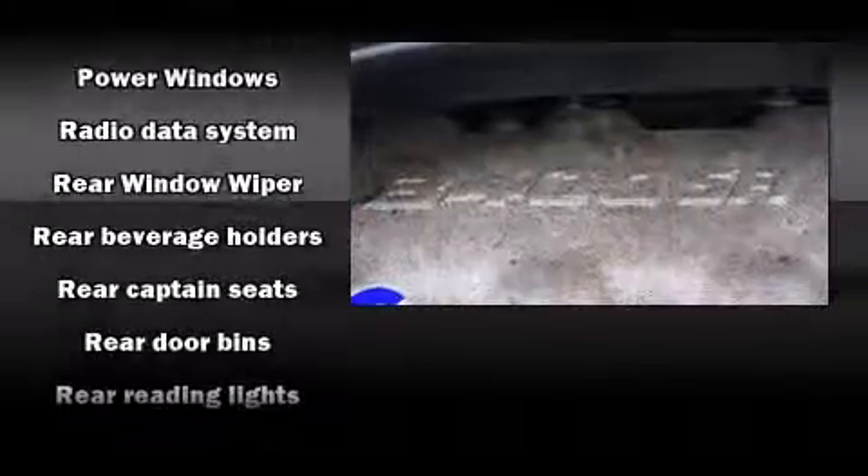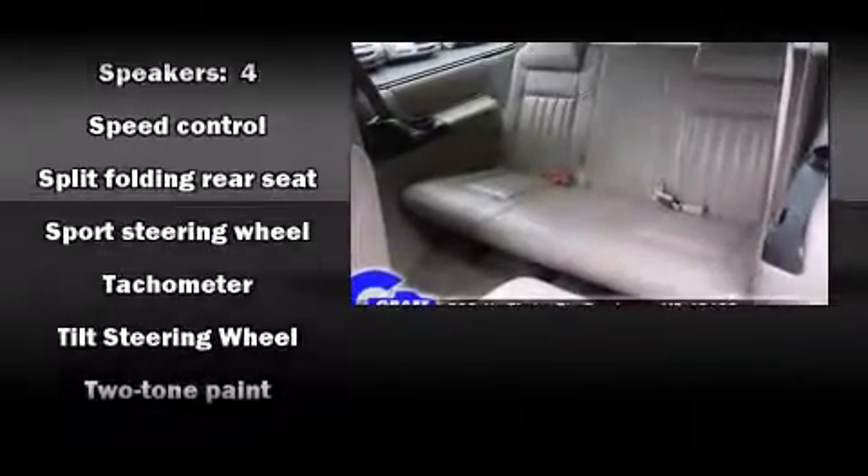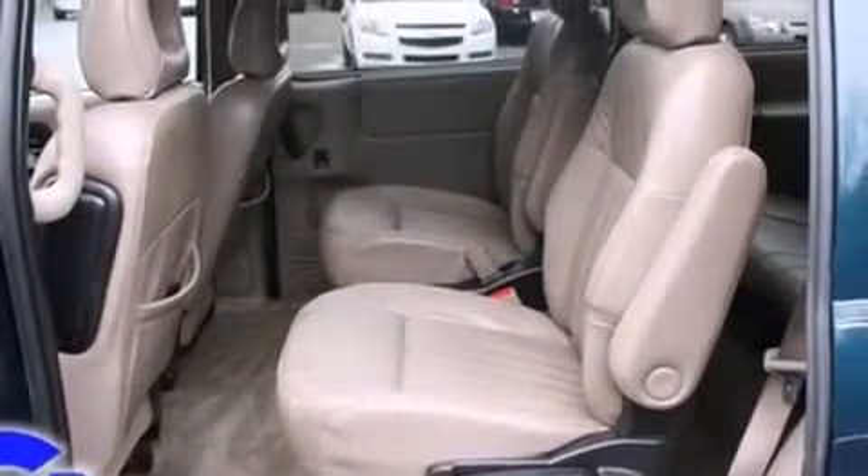Safety equipment has been integrated throughout, including dual front impact airbags, front and side impact airbags, ignition disabling, an emergency communication system, and ABS brakes.